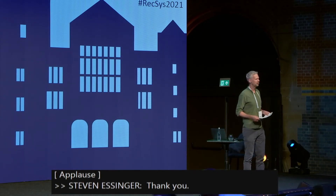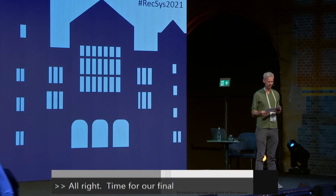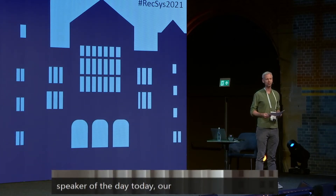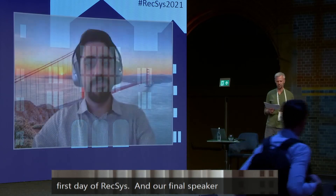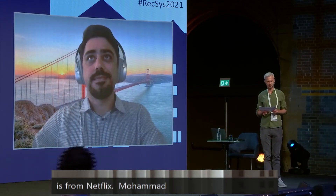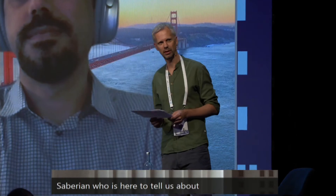Time for our final speaker of the day, of our first day of REXUS. Our final speaker is from Netflix, Ahsan Sibirian, who is here to tell us about REXUS Ops — best practices for operating a large-scale recommender system.